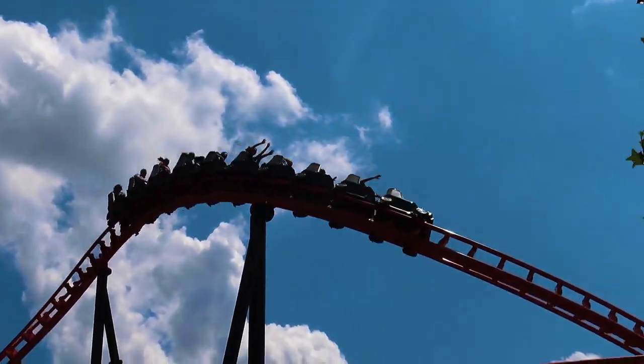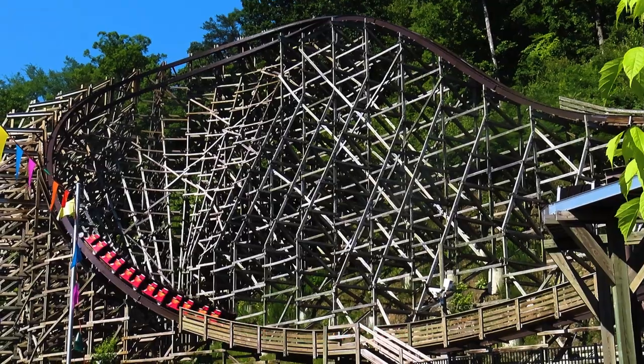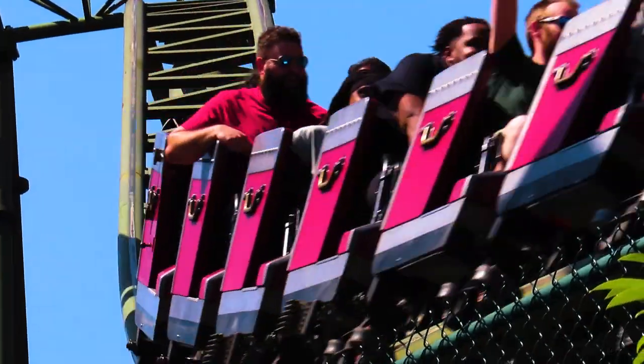Back in June, I went to Dollywood for my first time since 2016. Since this was my first time there in seven years, I didn't remember anything about any of the coasters at this park. I actually visited on two separate occasions in June, so I had plenty of time to experience all the park's coasters. In today's video, I'll be discussing how I rank the 10 coasters at Dollywood.